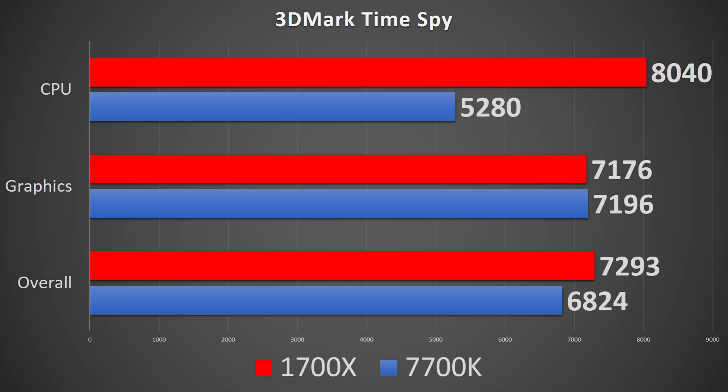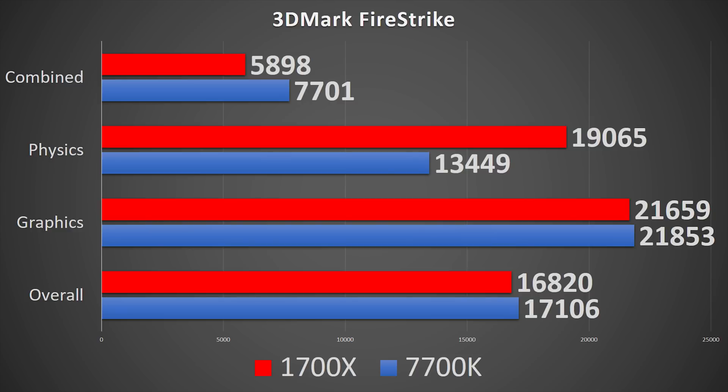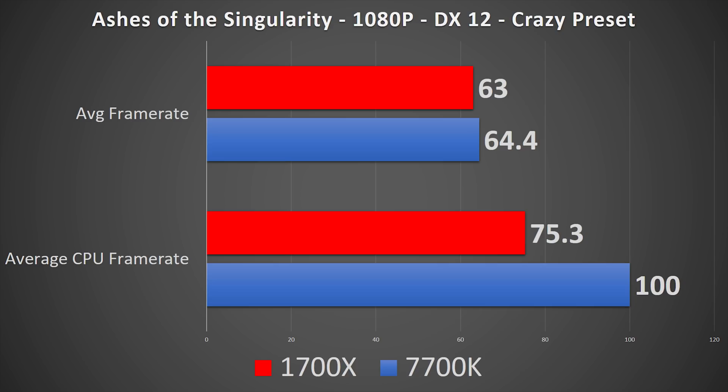Synthetics first: TimeSpy gives Ryzen the overall win with a 400-point advantage, largely due to the increase in CPU score. FireStrike, on the other hand, isn't as gracious — the 1700X loses by 300 points since the combined test hits Ryzen a bit harder. Ashes of the Singularity, run in DX12, gives nearly identical frame rates of 63 on Ryzen and 64.4 on Kaby Lake. However, the average CPU frame rate is 25% lower on Ryzen, though the game is still GPU bound even at 1080p with the GTX 1080.